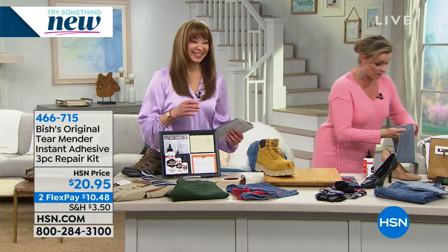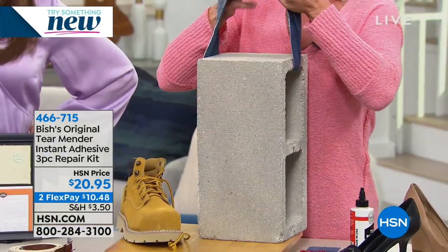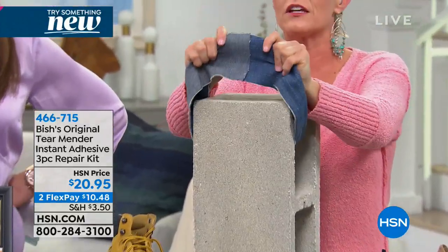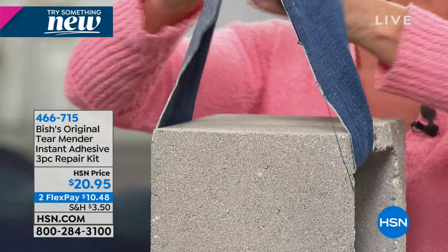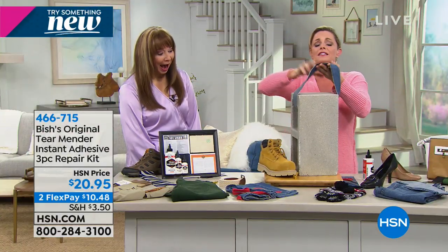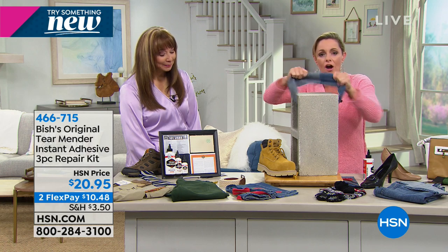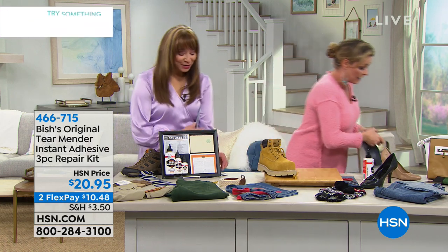This is a 45-pound cinder block, and the only thing holding it is Tear Mender on this demo — on this denim. We did this years ago and look at it, it's still working. That's the power and strength of Tear Mender, and this is why it has been a staple here at HSN.